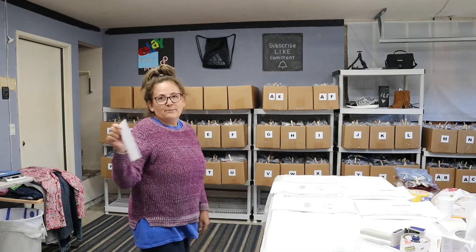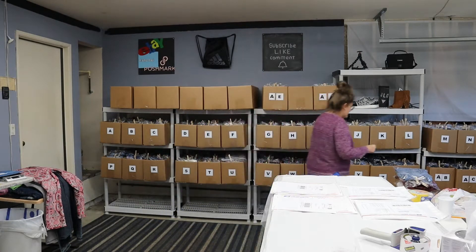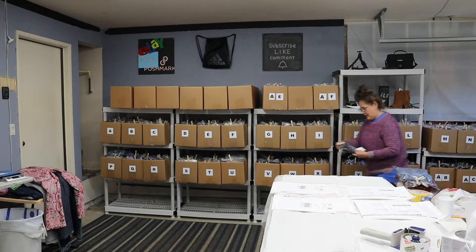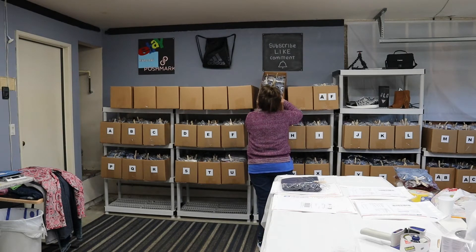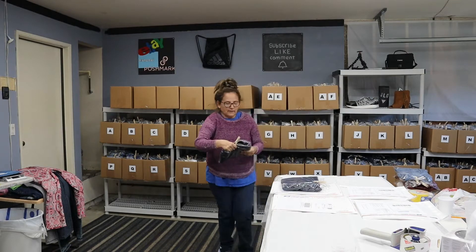I have some orders to pull. The first is a Posh Mart order — AC017. Another Posh Mart order is AE006. Let me see if I can grab it from here. Here it is right here — AC006 — and these are a pair of shorts.